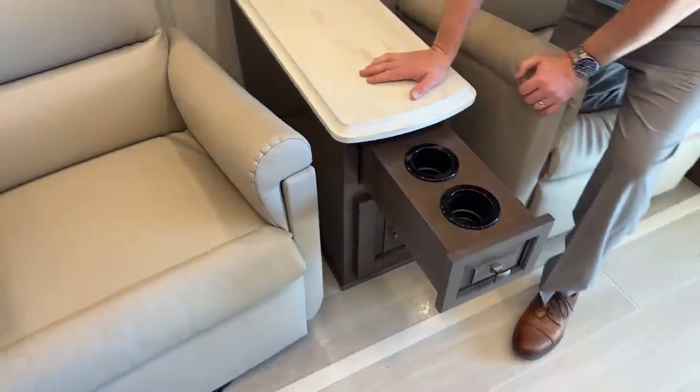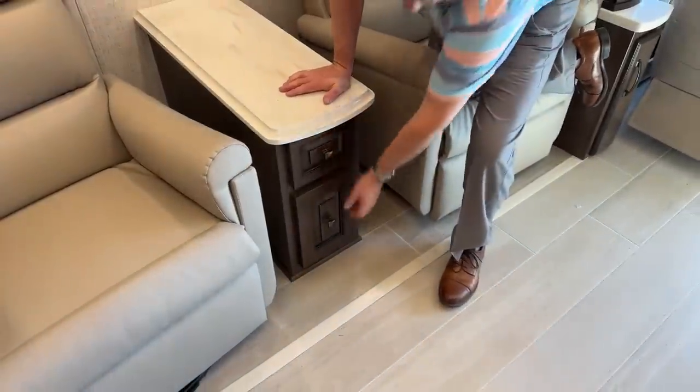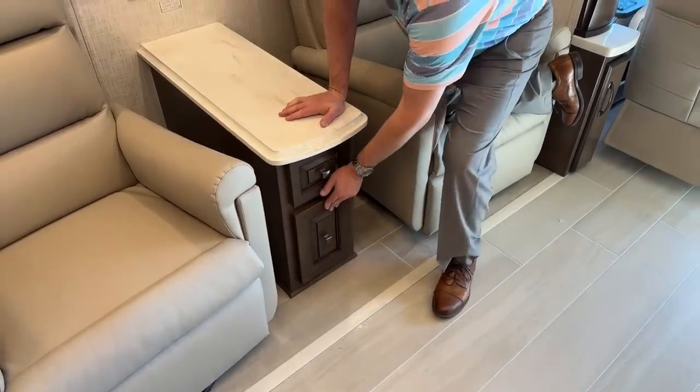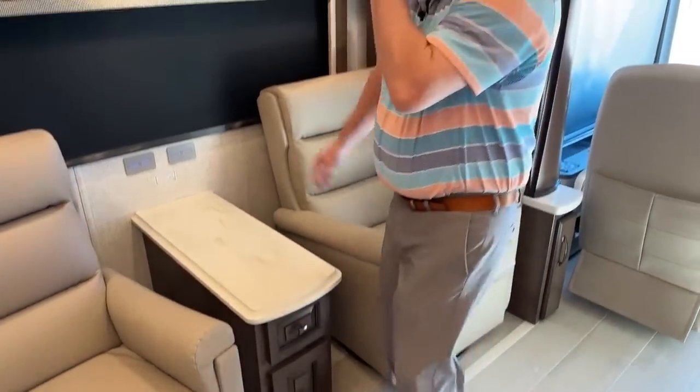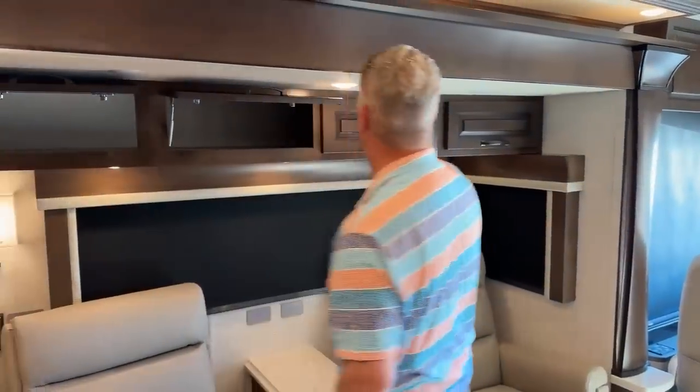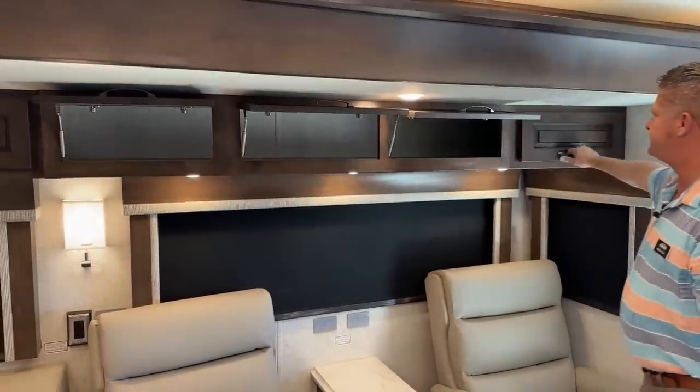You have your cup holders, a nice deep drawer, and above the recliners you have a lot of storage as well.